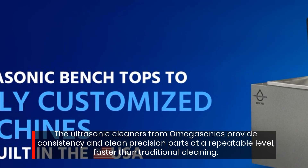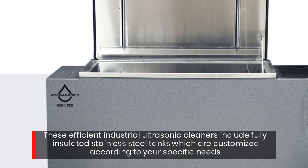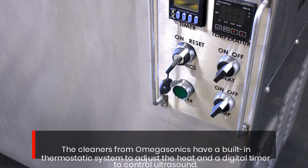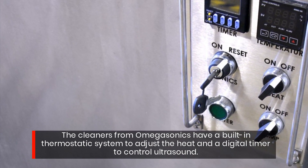Faster than traditional cleaning, these efficient industrial ultrasonic cleaners include fully insulated stainless steel tanks which are customized according to your specific needs. The cleaners from Omegasonics have a built-in thermostatic system to adjust the heat and a digital timer to control ultrasound.